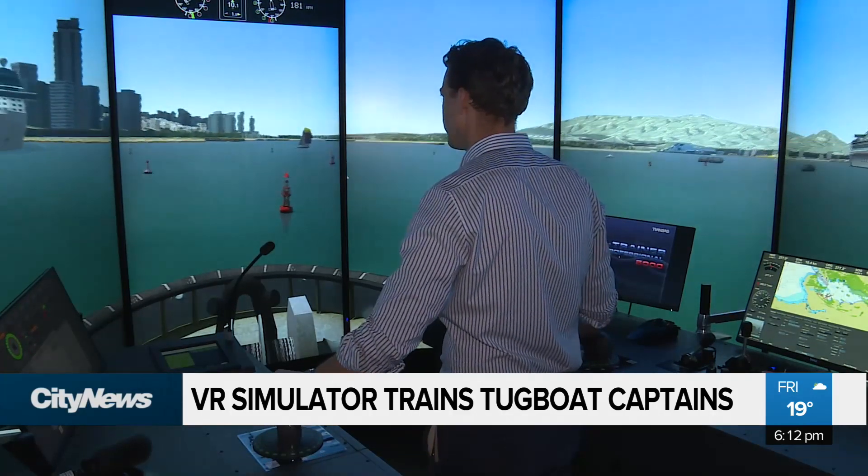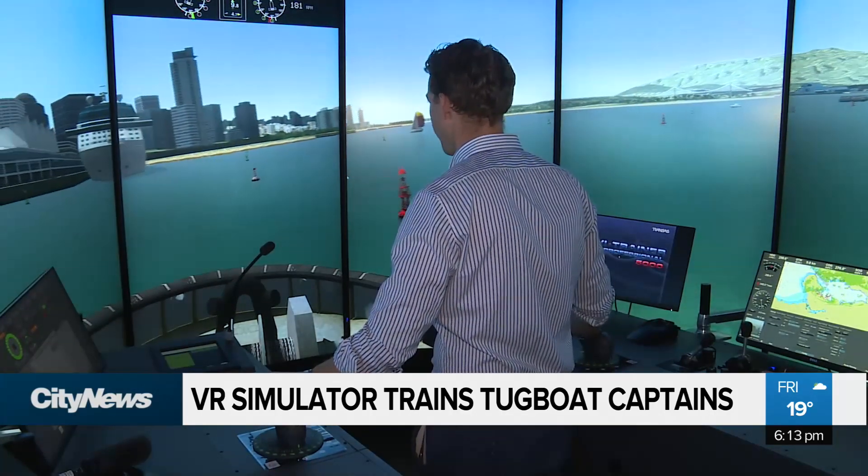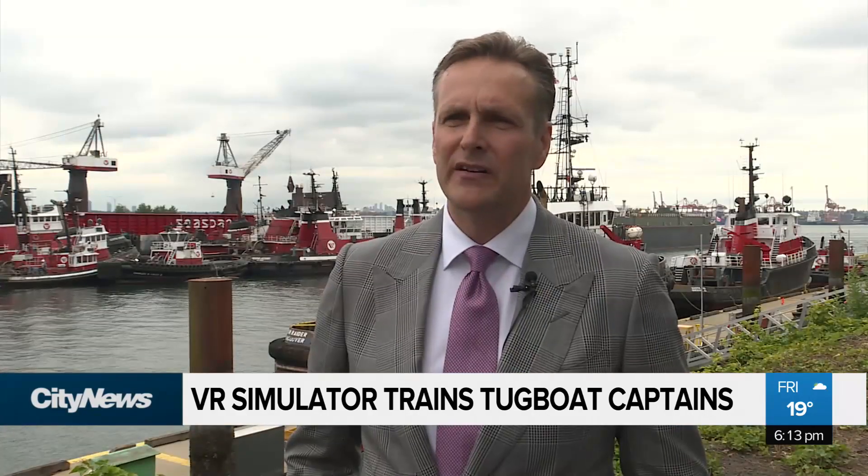Navigating a 440-ton tugboat through Vancouver Harbor is no easy task. And that's exactly what this state-of-the-art simulator is here to teach you. It's all about providing the level of training not provided anywhere else in North America, protecting our environment, protecting our coast, and making this port the safest port.